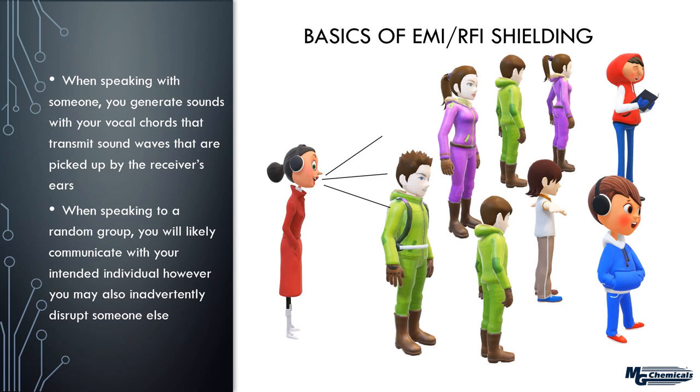Consider another example: she's addressing a crowd and shouts out 'hey Bob' to her friend. Some people don't hear her, some don't understand English, and many aren't named Bob so they don't respond. But if there's another person named Bob in the crowd, he may receive this transmission as well. That second Bob is an unintended receiver — and this is what we can parallel to EMI and RFI shielding.